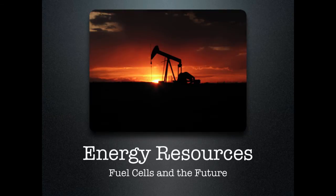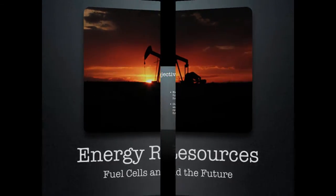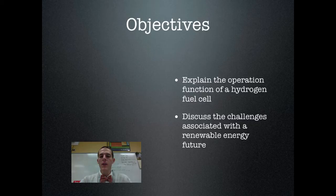Good morning, everybody. Welcome to another edition of Lab 207 webcast. My name is Mr. Kite, and I'll be hanging out with you today as we wrap up our series on energy resources. The final topic is fuel cells and the future. By the end of this video, be able to explain the operation and function of a hydrogen fuel cell, and discuss the challenges associated with renewable energy.